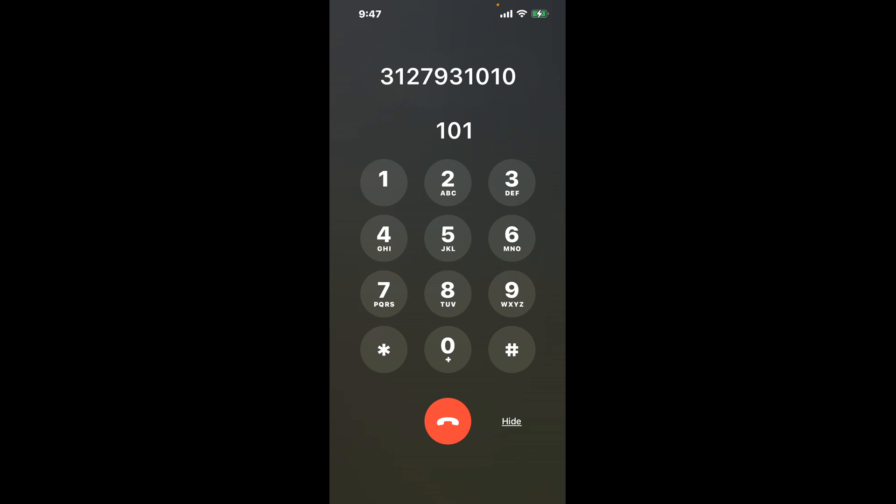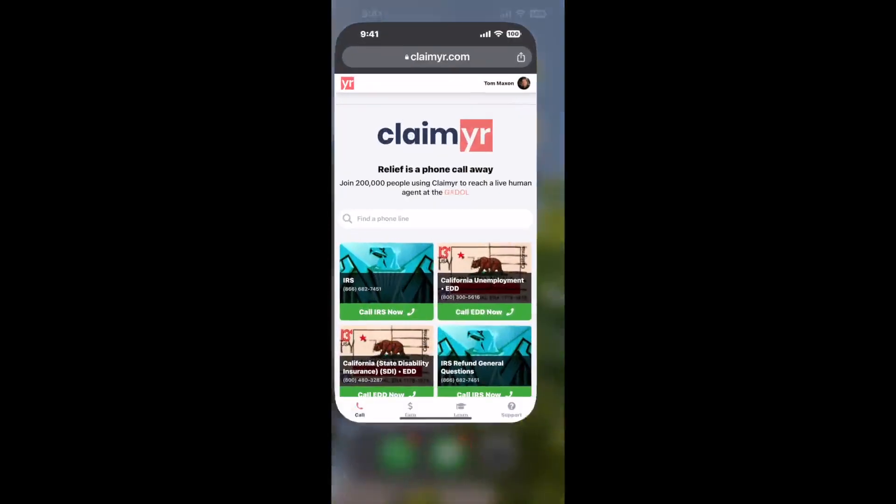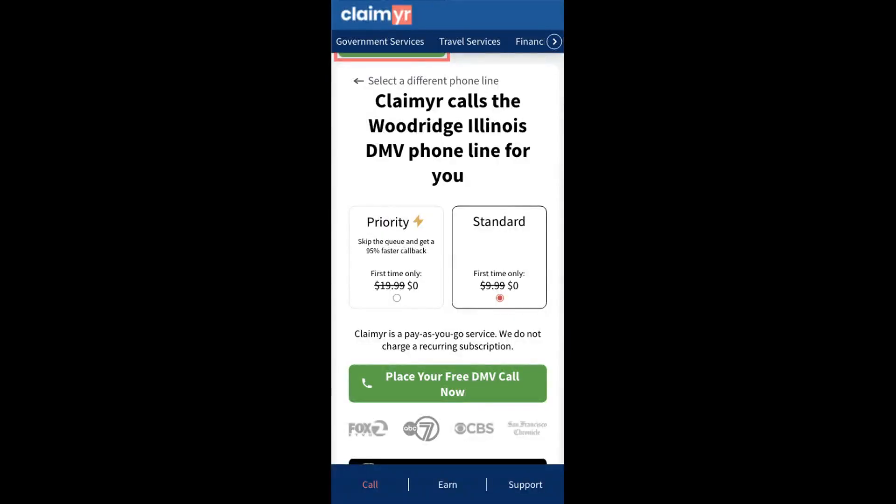Now the next method is the better way to reach a live person at Woodridge, Illinois DMV. I built a calling tool. To use it, open up your browser, go to claimer.com, and search for the Woodridge, Illinois DMV option.